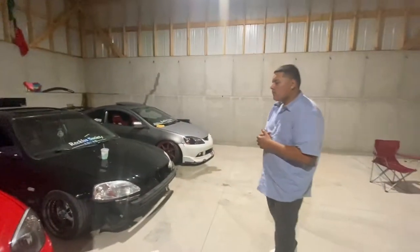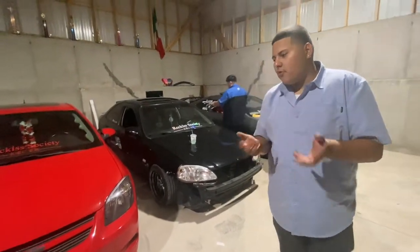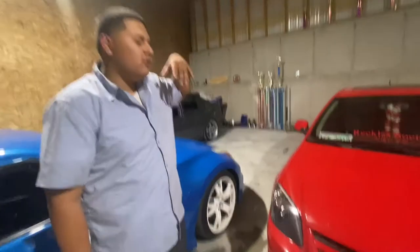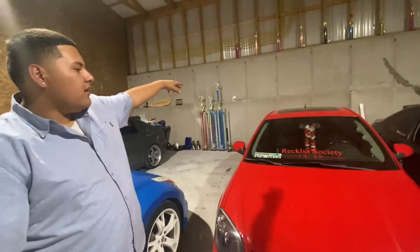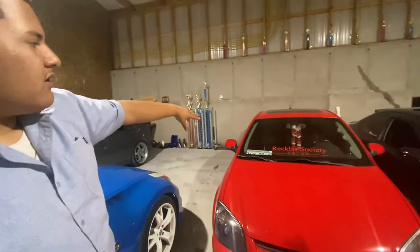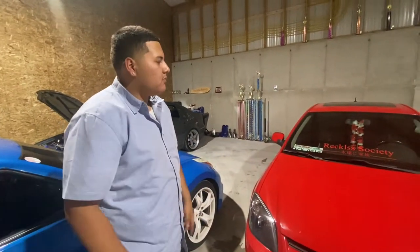In the near future I want to do a turbo swap — just a basic entry kit — and push somewhere around 400 wheel, just to be in that fun range. I want to eventually get a proper tire setup, raise it a bit. I also want to get retrofit headlights, different aftermarket tails, and brown seats and harnesses — do a full interior swap.